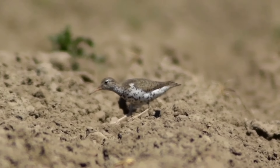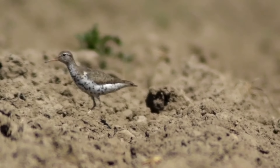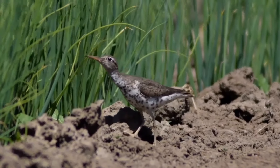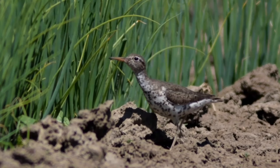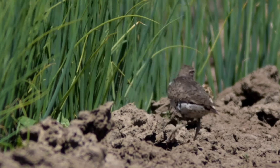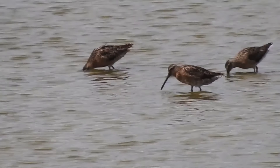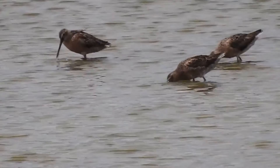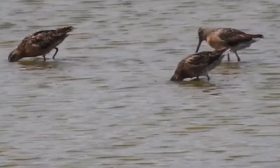Oh look, it's a spotted sandpiper. They start foraging right away, because gaining food and mass is of the utmost importance to the shorebirds. And there's a bunch of dowitchers foraging, because they know they have a long-distance flight only weeks ahead of them.